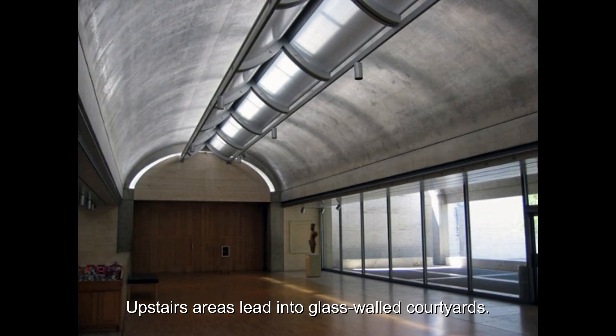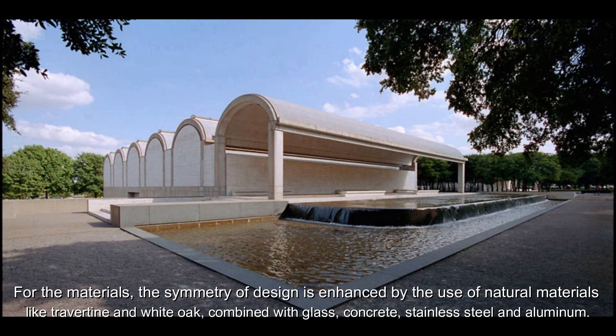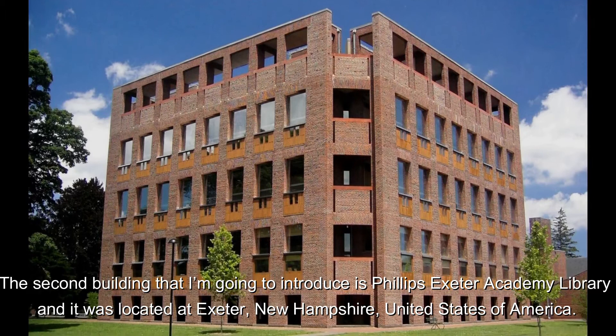Upstairs areas lead into glass-walled courtyards. For the materials, the symmetry of design is enhanced by the use of natural materials like travertine and white oak, combined with glass, concrete, stainless steel, and aluminum.